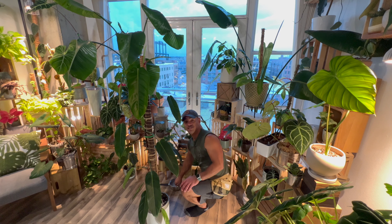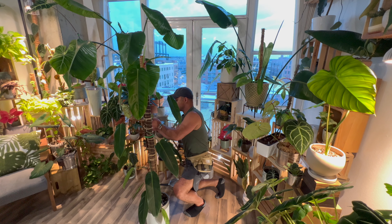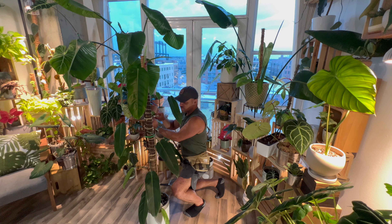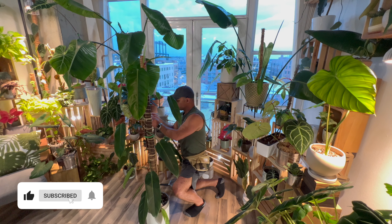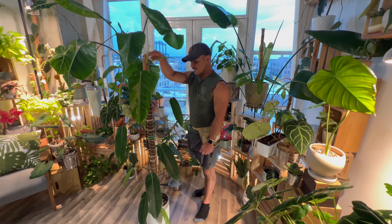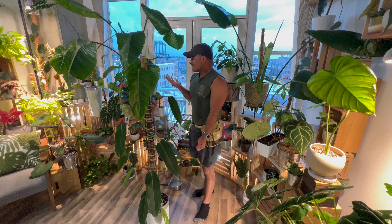Another philodendron that really never causes any issues is the philodendron billietiae, which is my other favorite philodendron. I had a billietiae that grew leaves that were 25 inches long. I got it as a small plant, just like I did with the patricie — probably in November or December of 2021. That thing just took off. The billietiae grew to be enormous — leaves over two feet long — and I ended up having to chop it up because I don't have a ton of space in my apartment.